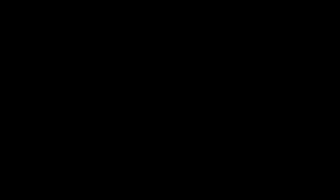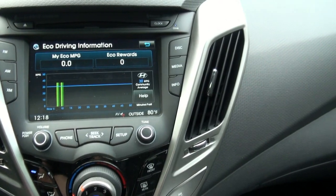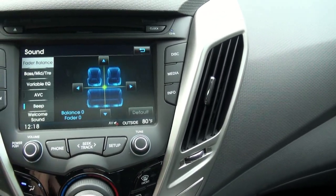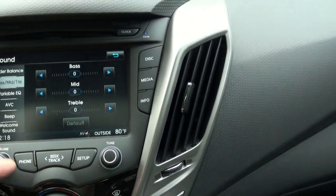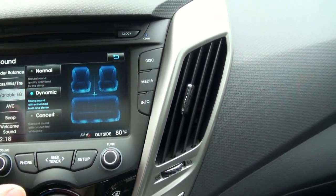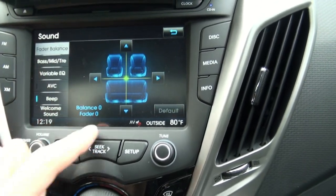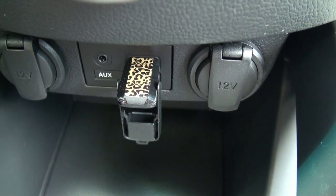Number 9: the large touchscreen control panel. Number 8: the USB flash drive input socket.